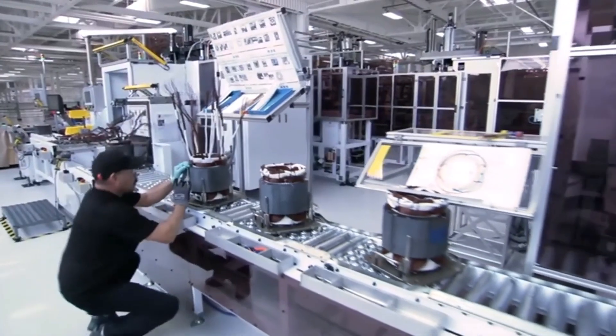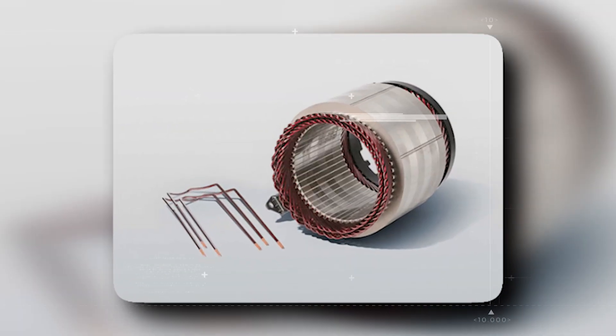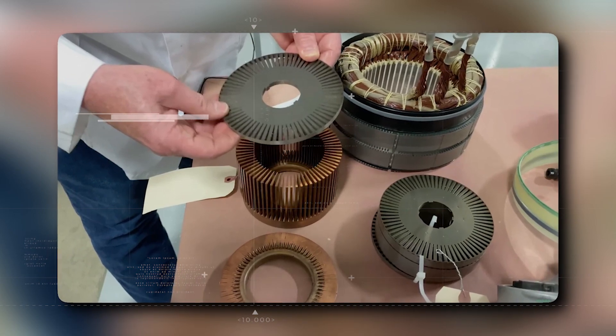But the real showstopper is their groundbreaking motor technology, known as hairpin motors. This is a motor like no other — more compact, lighter, and more evolved.